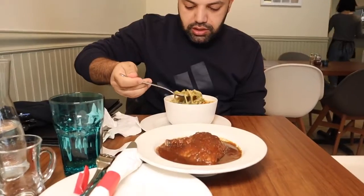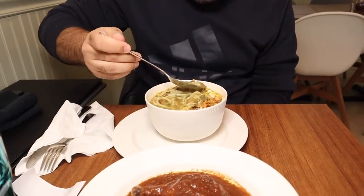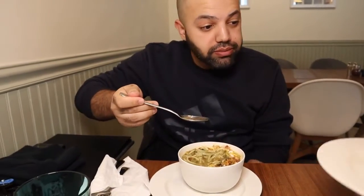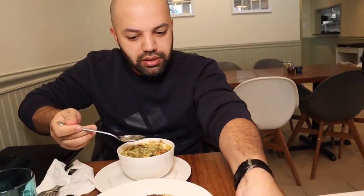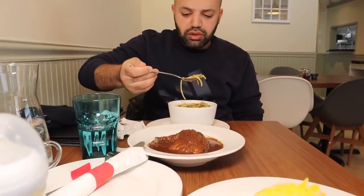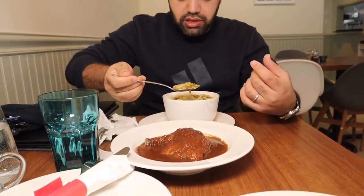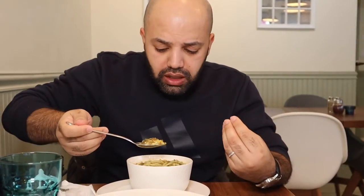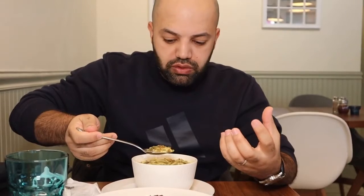I'm gonna dig in and tell you guys how it is. Let me get a good bite with some fried onion. Wow, it's an explosion of flavors! There's saffron, fried onions, noodles, yogurt, herbs, veggies, kidney beans, chickpeas, as well as other lentils. The soup is smooth and then you get the crunchiness from the fried onion — a lot of unique flavors from everything that's in there.